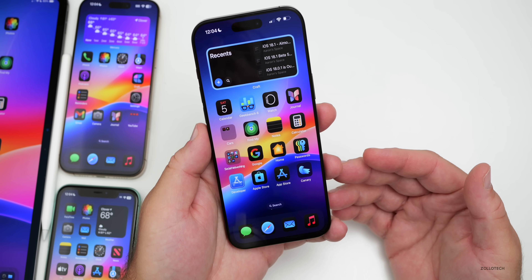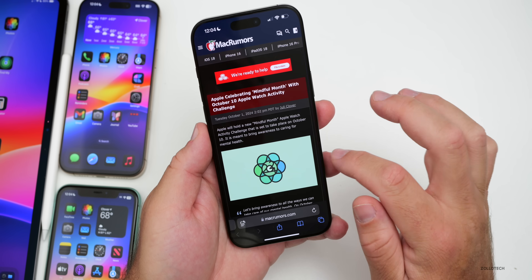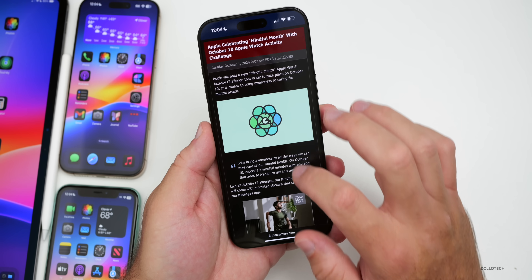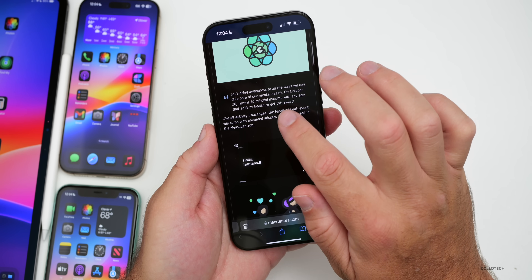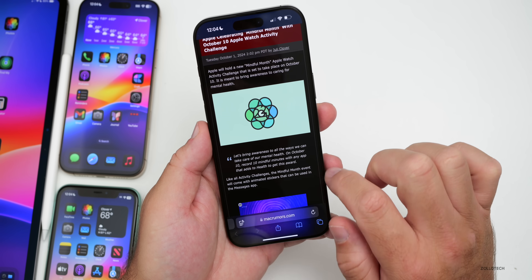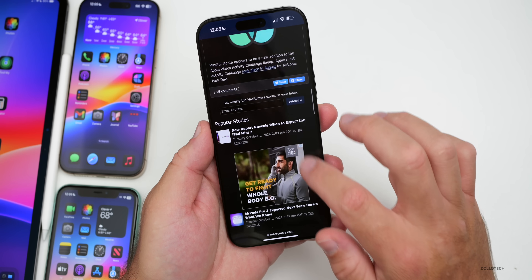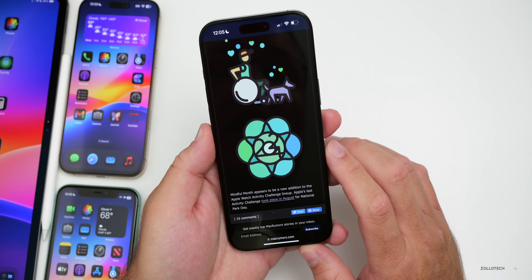A new Apple Watch activity challenge is rolling out celebrating Mindful Month. On October 10th, record 10 mindful minutes with any app that adds to Health to get the award. There are a bunch of different awards to unlock — I'll link this in the description.